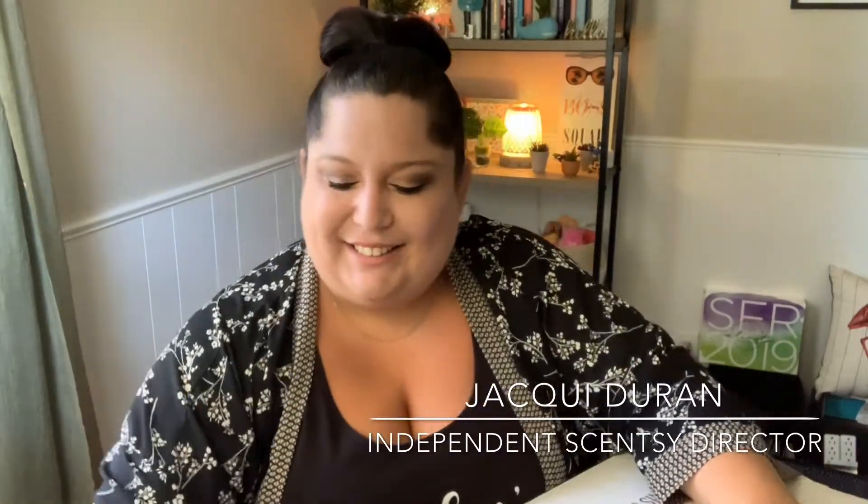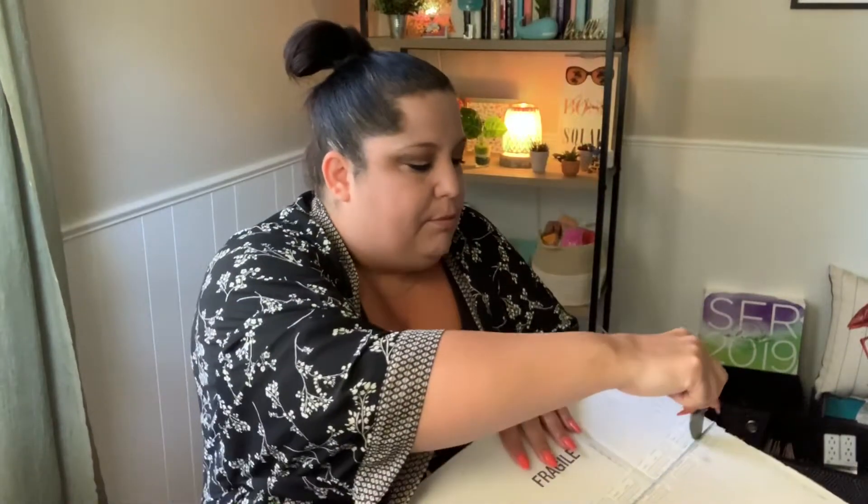Hey everybody, it is Jackie Duran — welcome back to my channel! Here we go, opening the scent and warmer of the month for August 2019. Is anybody else kind of freaking out a little bit that it's already August? It's crazy to think that this year is going by so quickly, but to be completely honest with you, I am totally ready for school to start again. I'm actually rather excited that we are already talking about August.